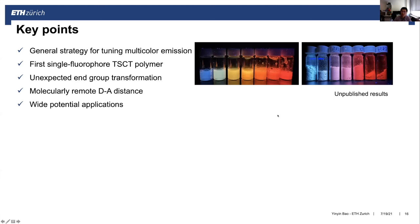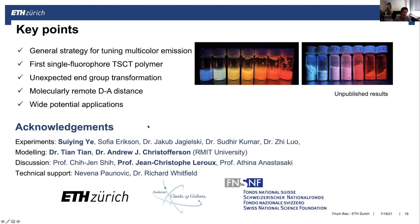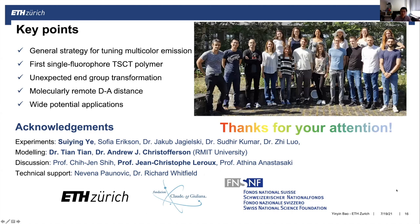Recently, we found that this strategy can be used to expand the tunability of emission color from blue to red and even the near-infrared region. I want to thank my students for performing the experiments and our collaborators for the modeling, especially my PI Professor Ren Krzysthe Roof for great support, and also the financial support from ETH Zurich, the FCG Foundation, and the Swiss National Science Foundation. Thank you very much for your attention, and I would be happy to answer any questions.